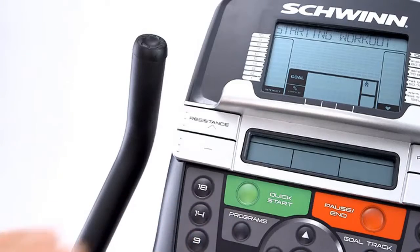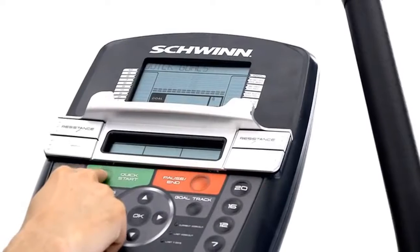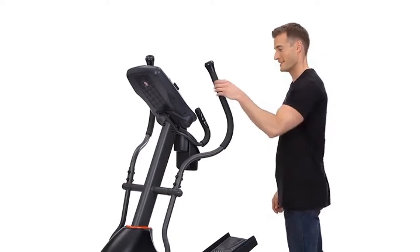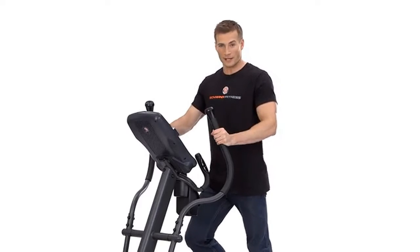You can still easily view results for up to 13 workout metrics. The new monitors provide motivation through every workout with 22 exercise programs, two user settings, and goal tracking to measure your progress. You'll never outgrow this product — as your fitness level increases, choose from 20 levels of eddy current resistance.